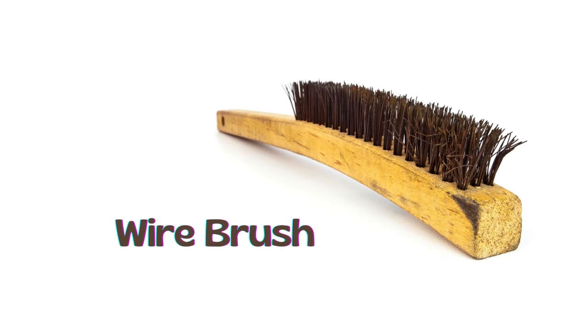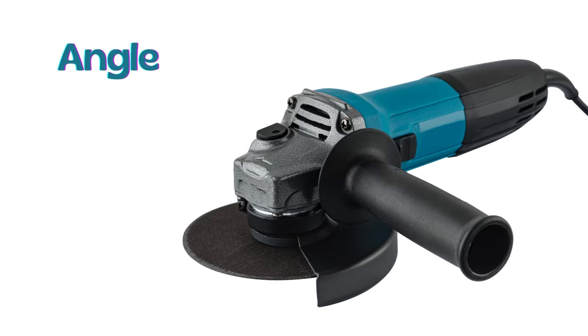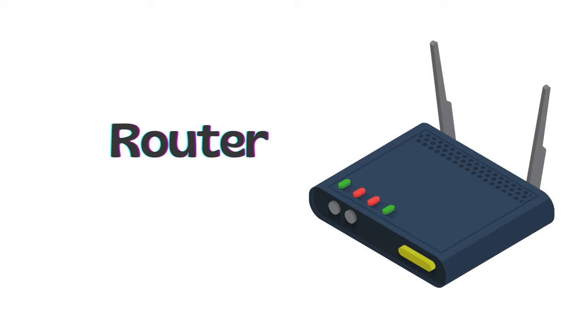Wire brush. Angle grinder. Jigsaw. Router.